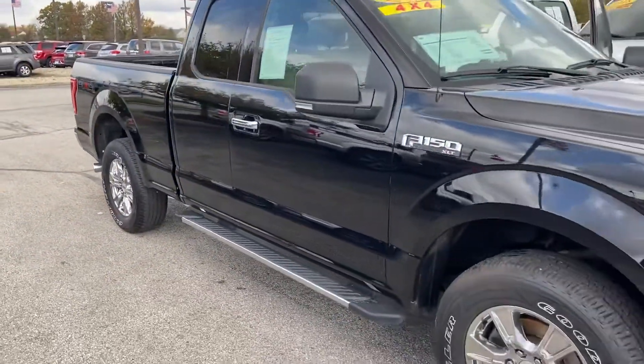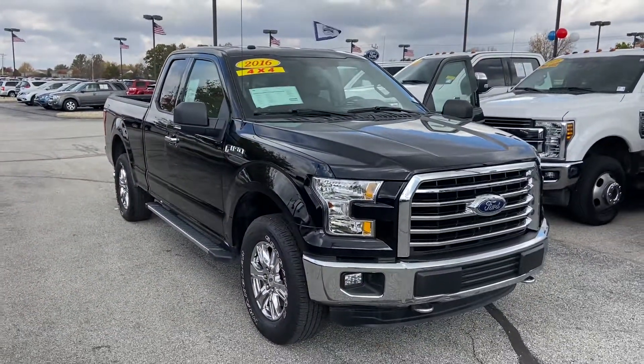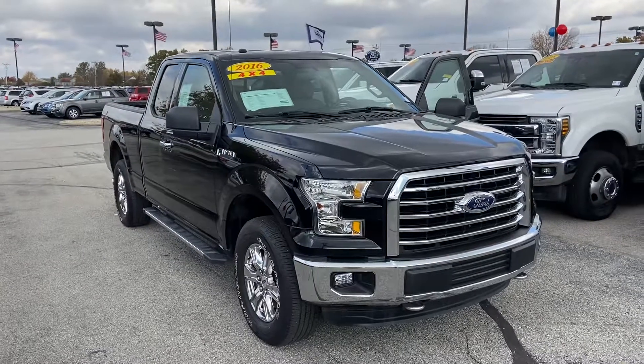Again, this is a 2016 Ford F-150 XLT extended cab. This is Steve Angle with Bill Estes Ford. 317-852-2231.